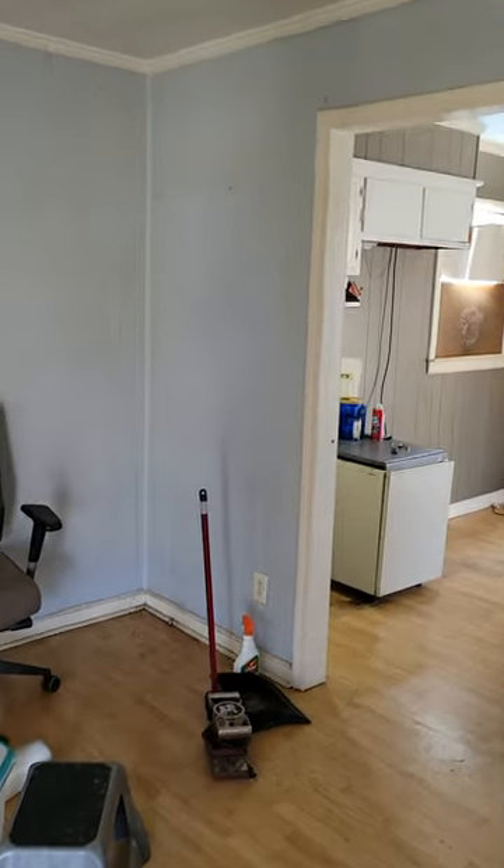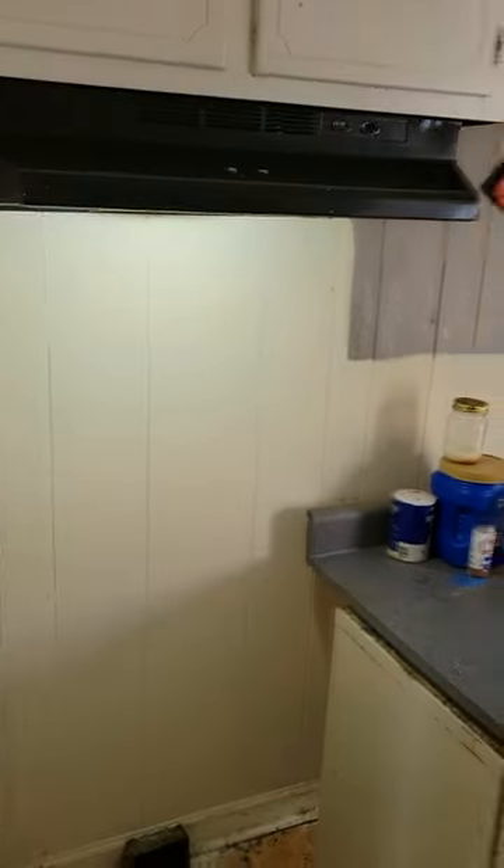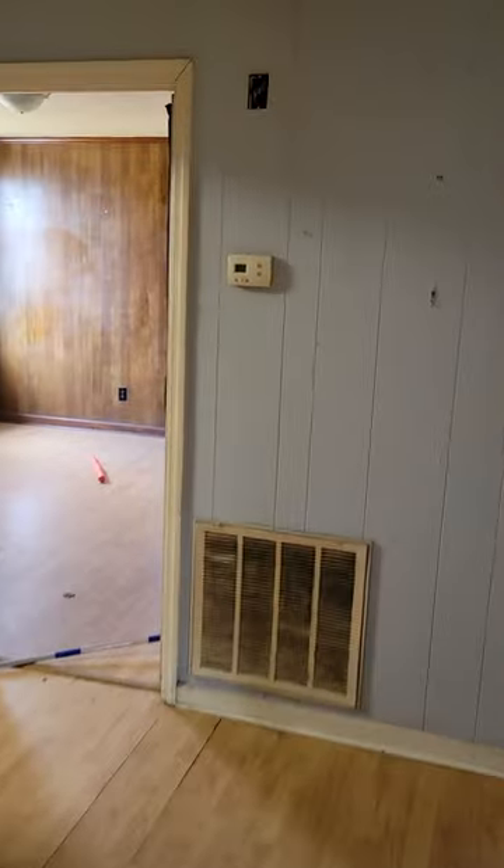We definitely have our work cut out for us. Here's a peek into the kitchen. Obviously, she needs all new appliances and pretty much a complete gut job inside.